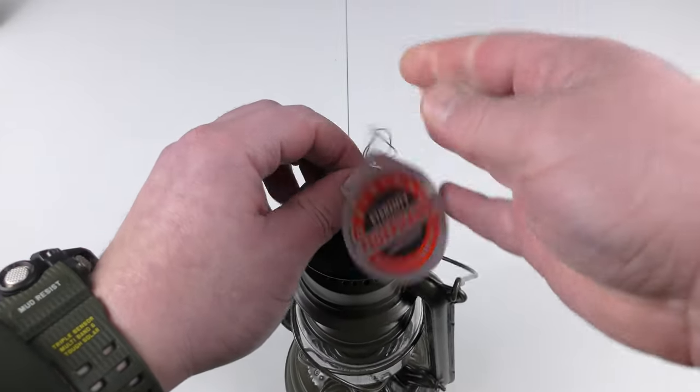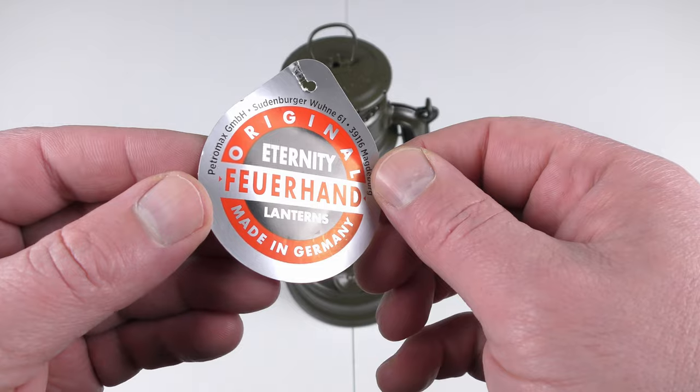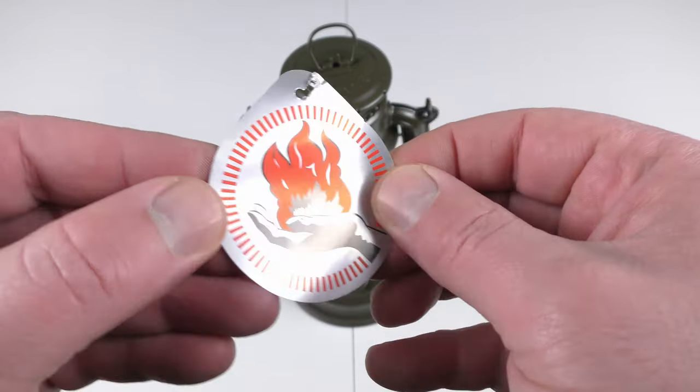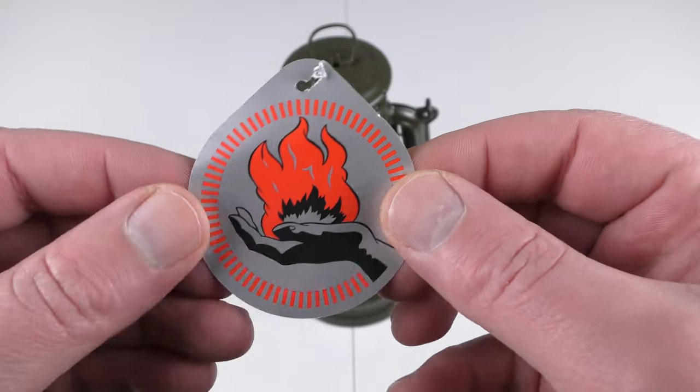There's a little label here — you can see it says 'original Feuerhand lantern, made in Germany,' and the famous logo: a hand with fire. Looks cool.